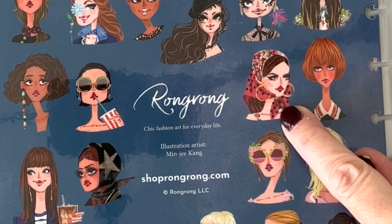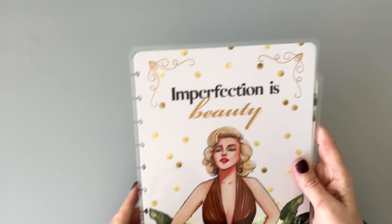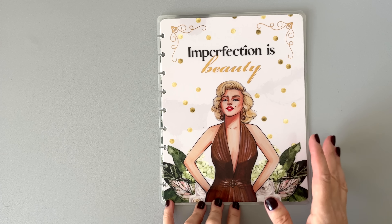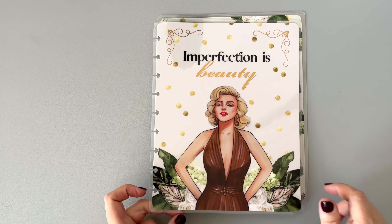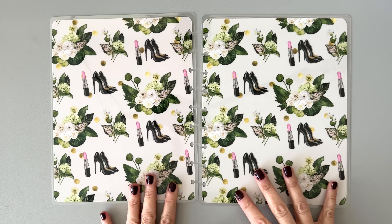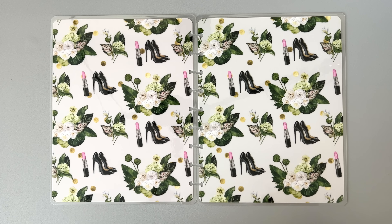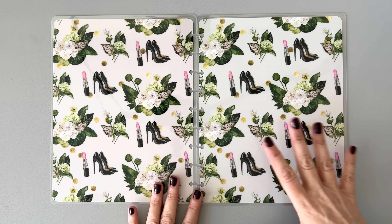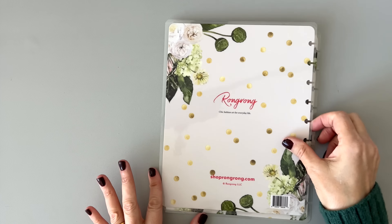She looks like she's planning some sort of scheme. We have one more cover — 'Imperfection is beauty.' We have a Marilyn Monroe-type character with gold foil and little curly cues in the corner. Inside is pretty glam — Rongrong can be pretty glam at times. There's a pop of pink lipstick within all the green and black. And then here's the back cover. If you like covers, these are really fun.